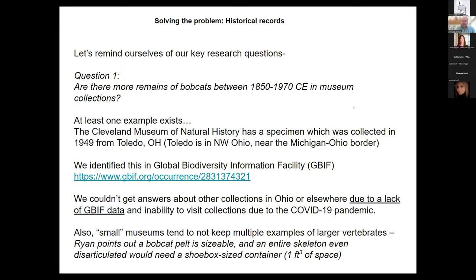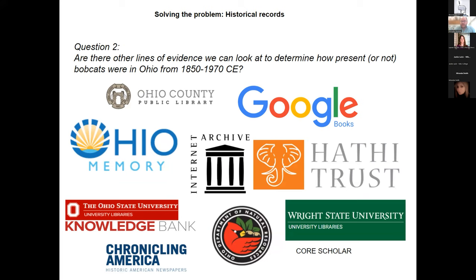So we asked ourselves: are there other lines of evidence? As a librarian, I thought absolutely — there are great historic records available digitally and easy to access. Some are made available through state-level and local entities. A great example is the Ohio County Public Library in West Virginia, which borders Ohio. The Wheeling newspaper available there provided a lot of information about what was happening in eastern Ohio's bordering counties. This project moved forward because so many collections were digitally available — without those digitization efforts, we would have had to wait until we could actually get in-house to a collection.